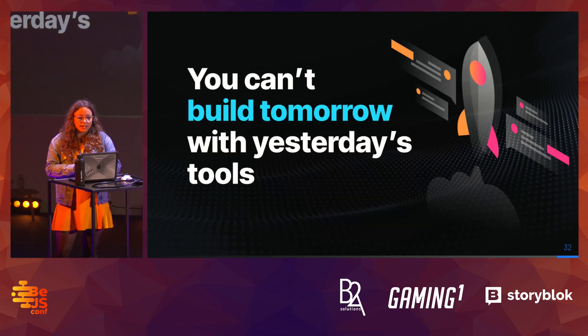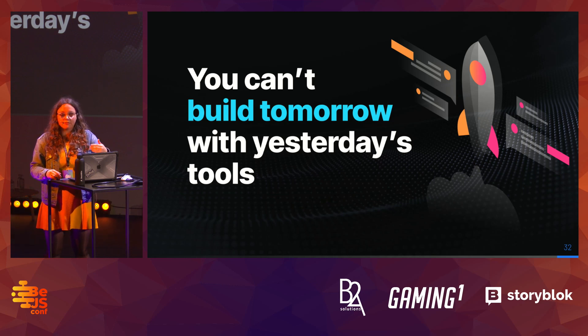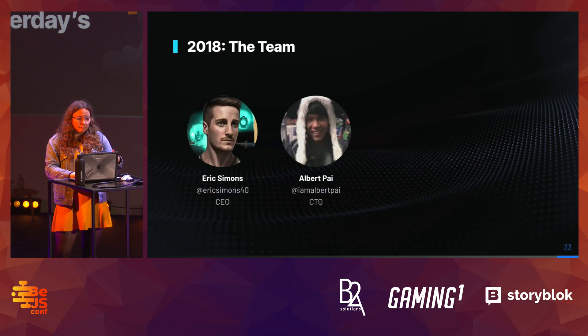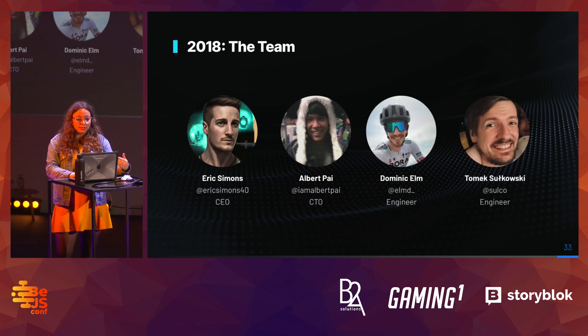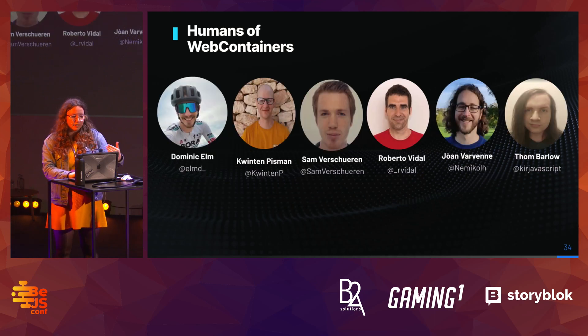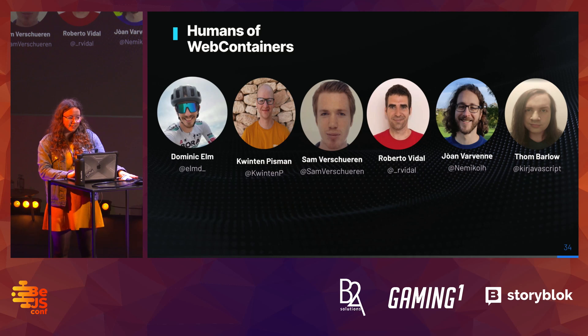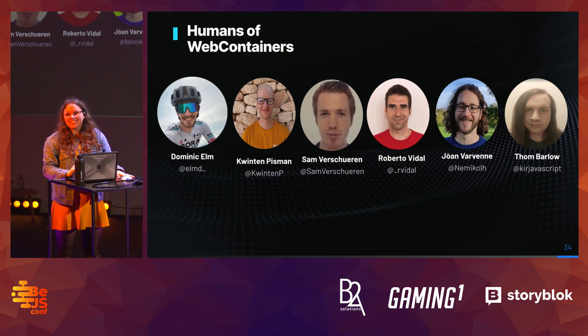I'm telling you about all these awesome projects and that you can build them yourself — I say that with high confidence because I've seen people who aren't very experienced build things. But I also want to take a second to talk about what this technology is and the decisions we took to build it. In 2018, Eric Simons and Albert Pai — our co-founders and childhood friends — were joined by two engineers: Dominic Elm and Tomek Sulkowski. Quinton and Sam are here with me today, so if you want to talk to them, go say hi.